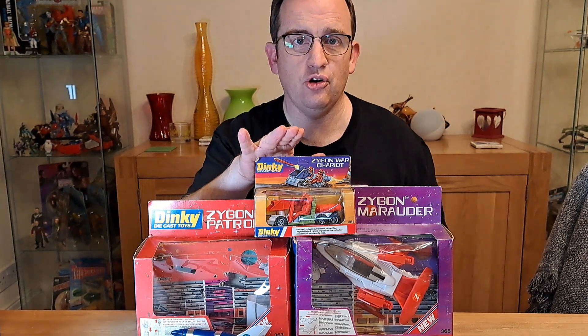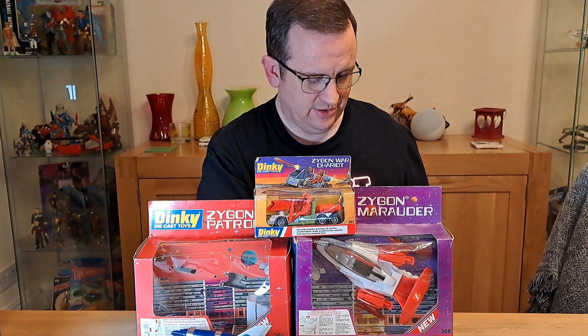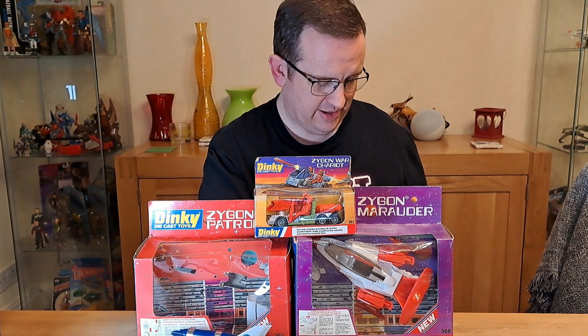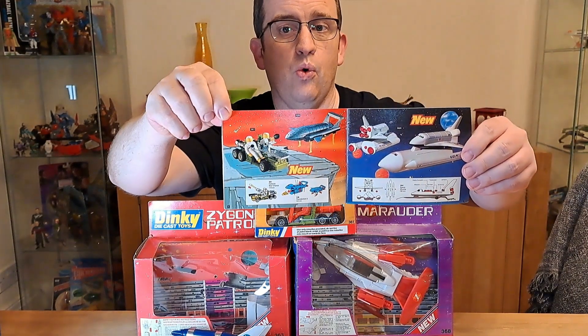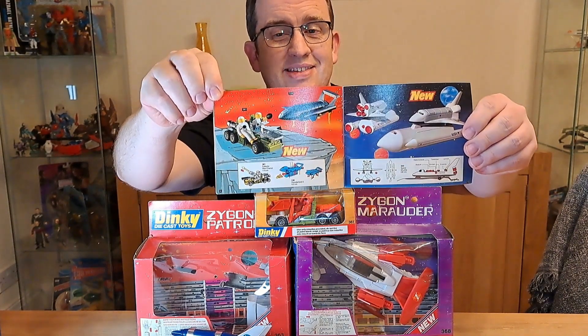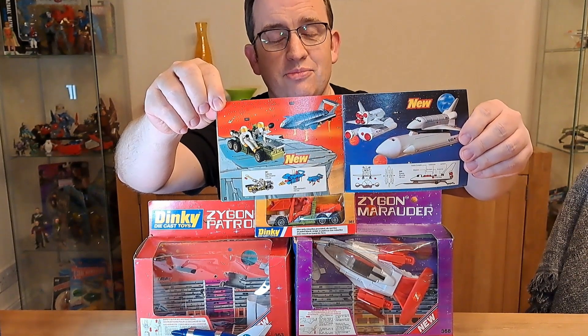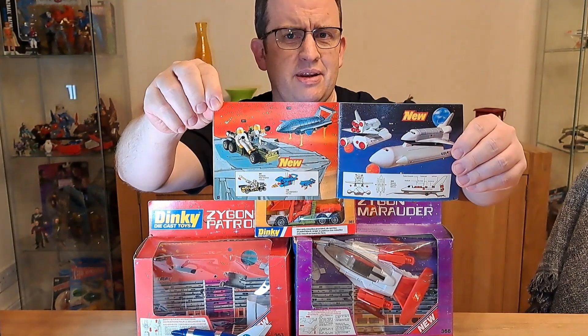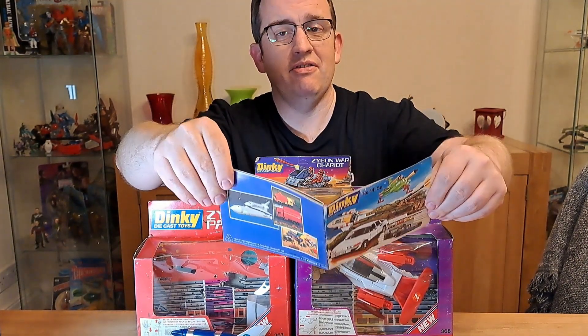This is a Zygon war chariot, but in this catalogue it is described slightly differently as a galactic war chariot — so it's exactly the same thing but in different colours. It comes in a range of different colours: the spacemen are different colours, the missile is a different colour. It varies a lot but it is basically the same toy.